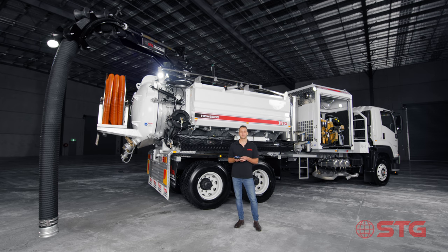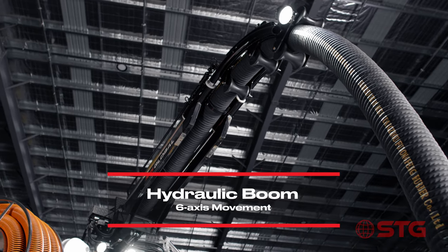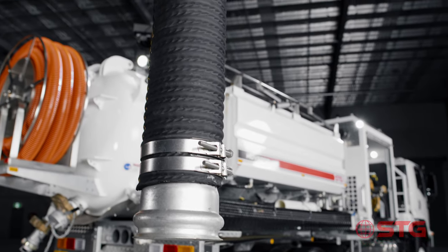The HDV6000 unit comes standard with a hydraulic boom and it's got six independent functions. It can go right, left, up and down, and it can even go telescopic in and out. These features make the STG boom one of the most versatile booms within the industry.